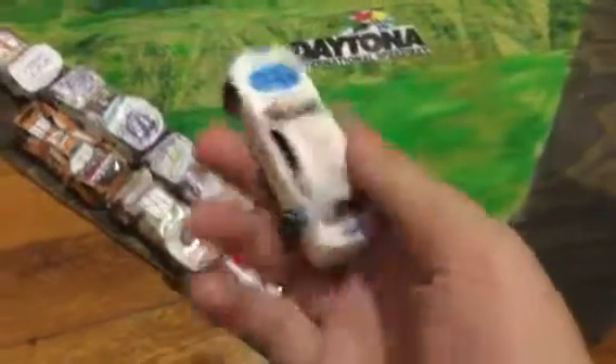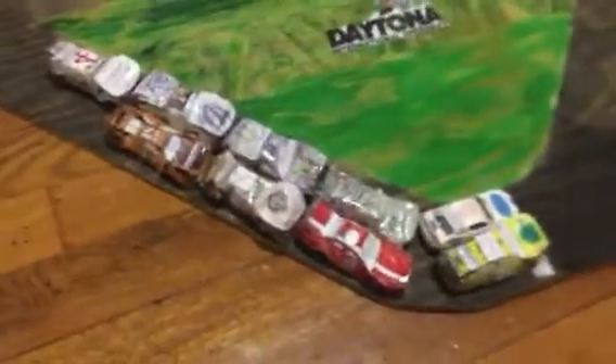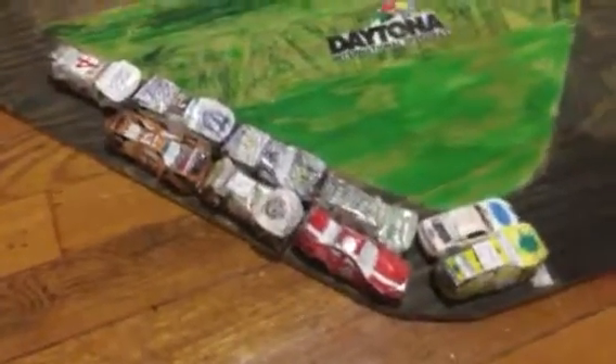Also, this could be Chase Briscoe's white Xfinity Series car, but this is Ty Majorski right now. As you guys may not know, I've been making paper cars for three years. It started three years ago, and over time I also made custom cars — a lot of them, especially for the ones I bought.